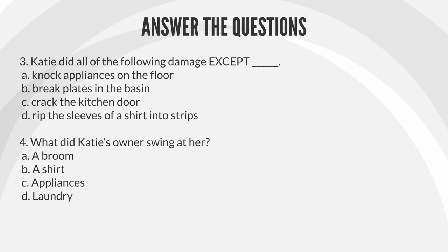Question 4: What did Katie's owner swing at her? A. A broom. B. A shirt. C. Appliances. D. Laundry.